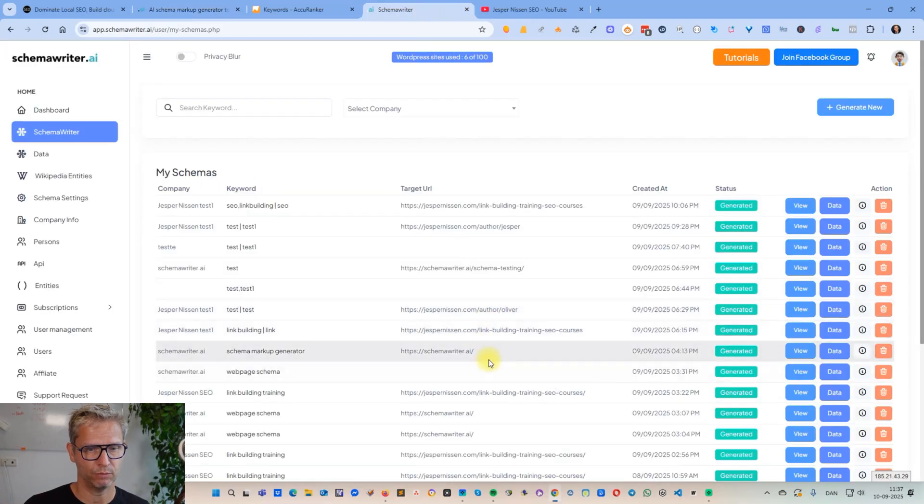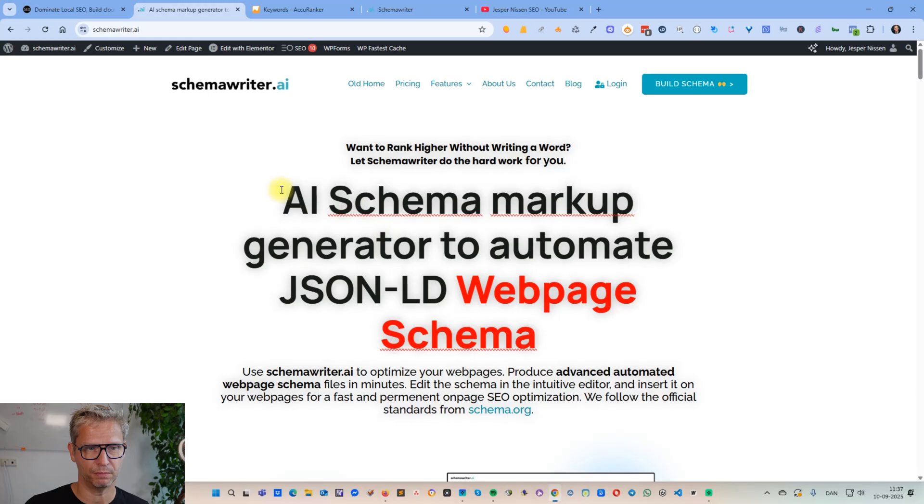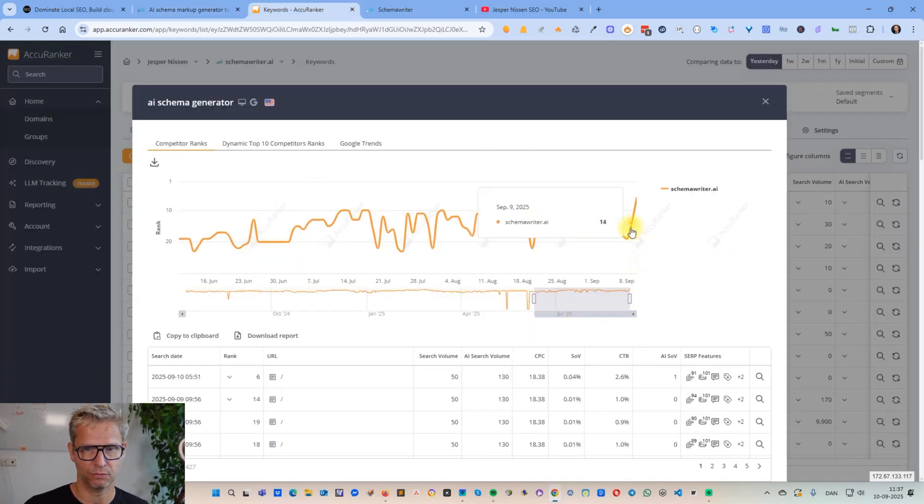I ran a report inside of Schema Writer — I'm going to show you how I did that — then I implemented the on-page optimization changes that Schema Writer suggested, inserted the entities, and then inserted the schema. And this is the result: we jumped 12 positions from position 14 to position 6 today.